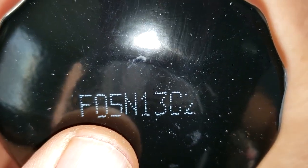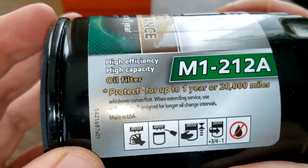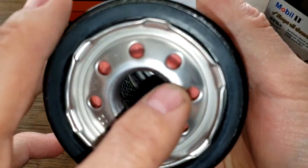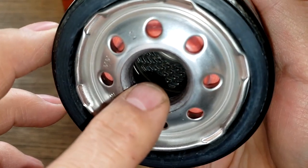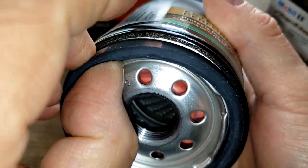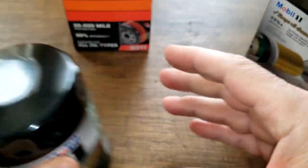The date code is F05N130 — looks like a two — and this sticker says made in USA. She has eight inlet holes, looks like a silicone anti-drain back valve. You can see the inner core has louvers, bypass valve down below, and a nitro rubber gasket which is on there pretty good and pretty thick too.